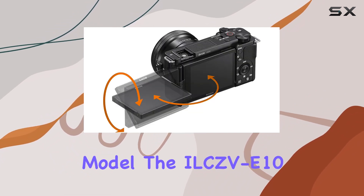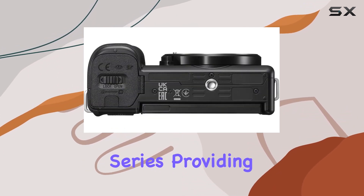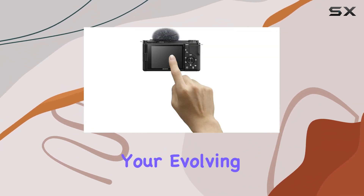The camera's model, the ILC ZV-E10B, signifies its place in the interchangeable lens camera series, providing creative freedom with the E-mount interchangeable lens system. This means you can adapt your gear to suit your evolving vlogging style.